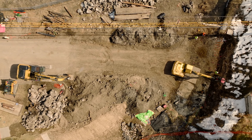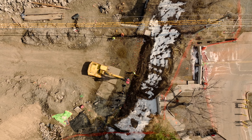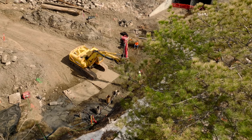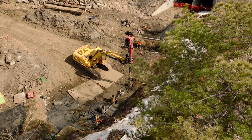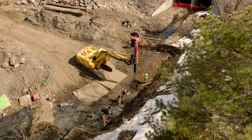Before the box culverts could be installed, piers were drilled on either side of the nearly century-old 60-inch Denver Water conduit. These piers will transfer the load of the box culverts and roadway above directly into the bedrock, rather than through the Denver Water conduit.